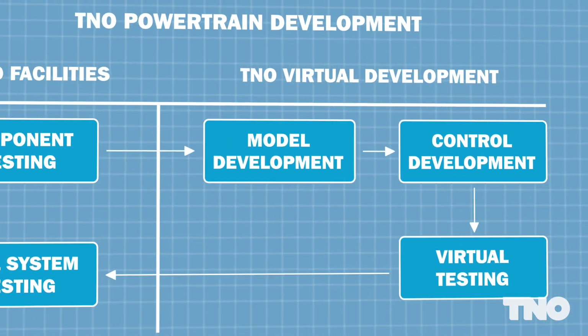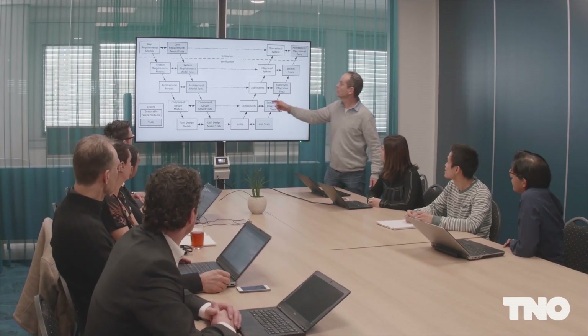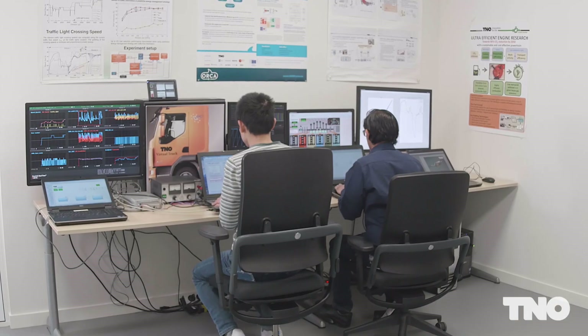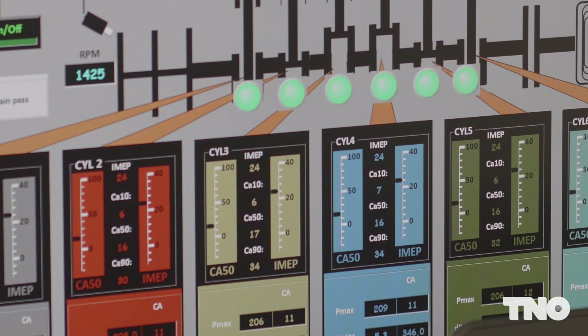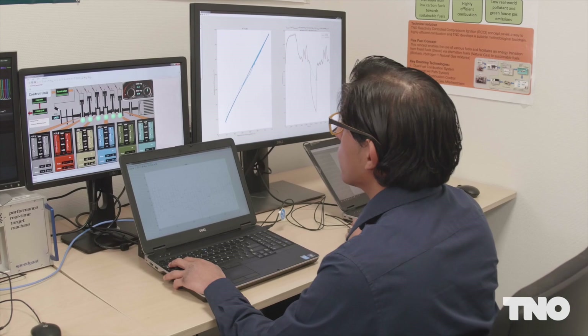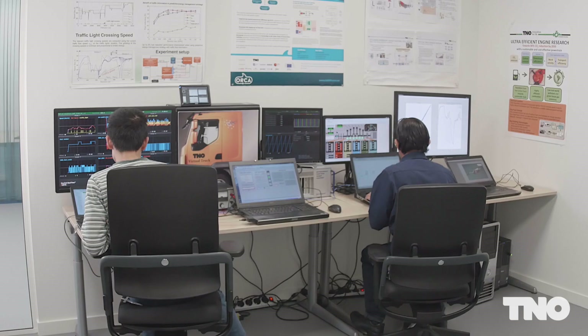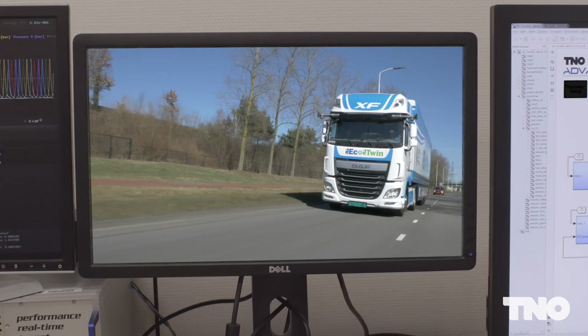Before implementation on a real object, TNO's virtual testing environment allows time and cost-efficient verification of control functionality, performance, and robustness. The control unit is tested in a hardware-in-the-loop environment using state-of-the-art rapid prototyping tools. The system components and the environment are simulated while the control algorithm runs in real-time.